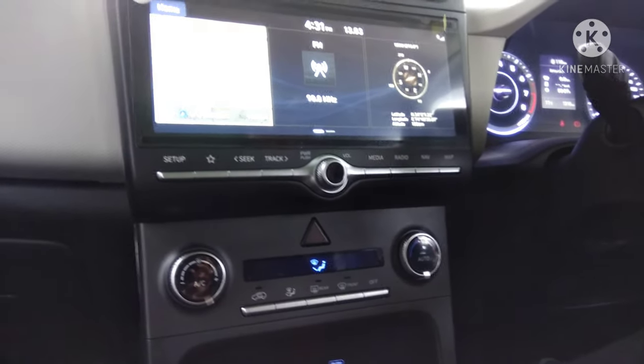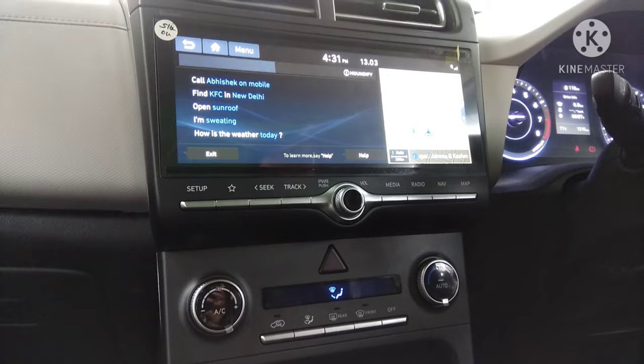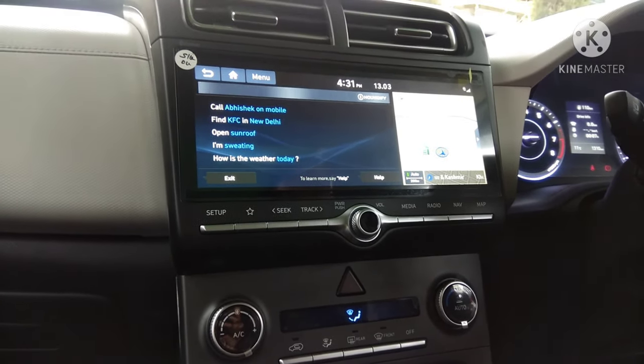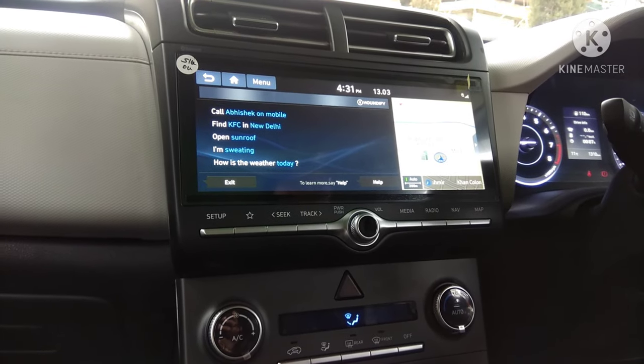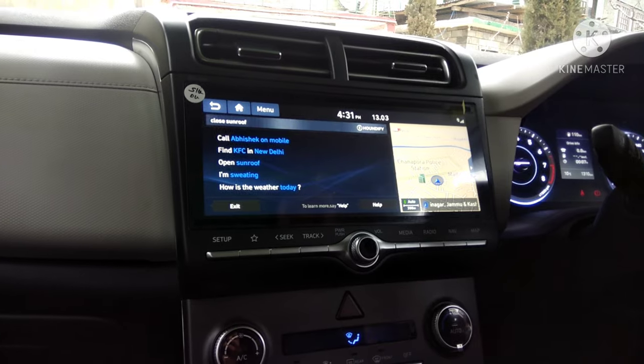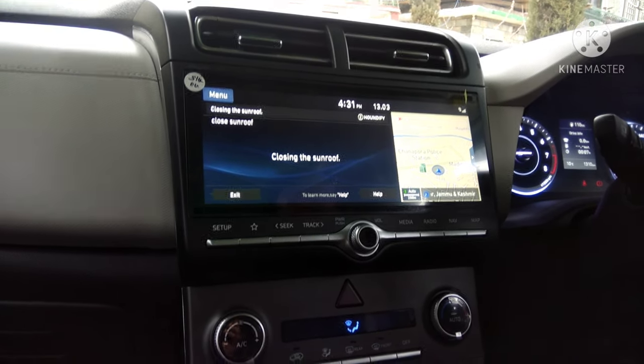So that was it. I hope I was able to show you how to activate Blue Link in your vehicle, download the app on your mobile, register it, pair the two, and finally use it. Goodbye.